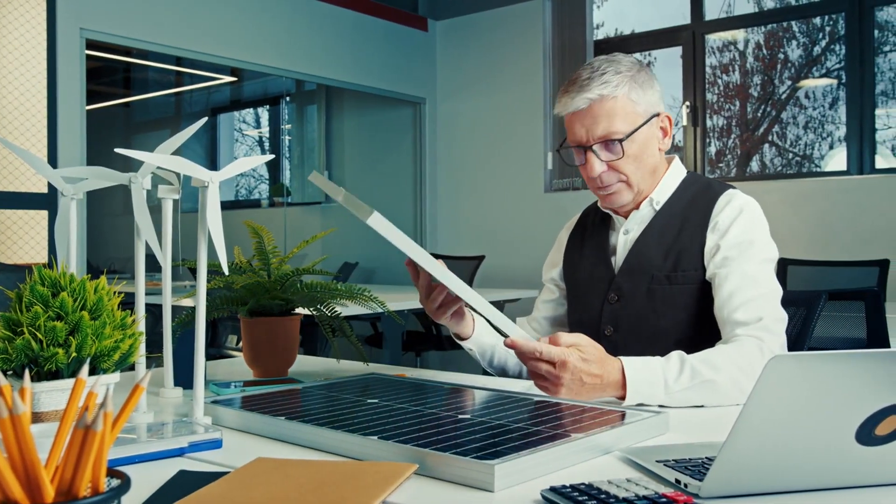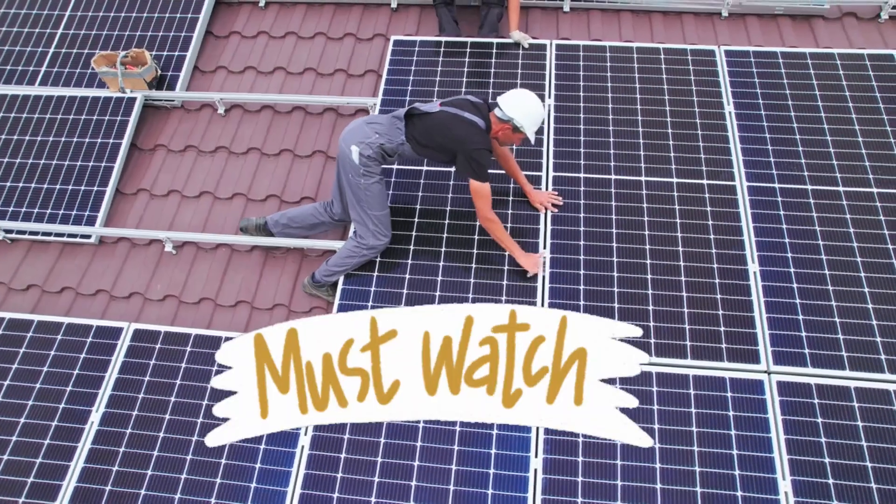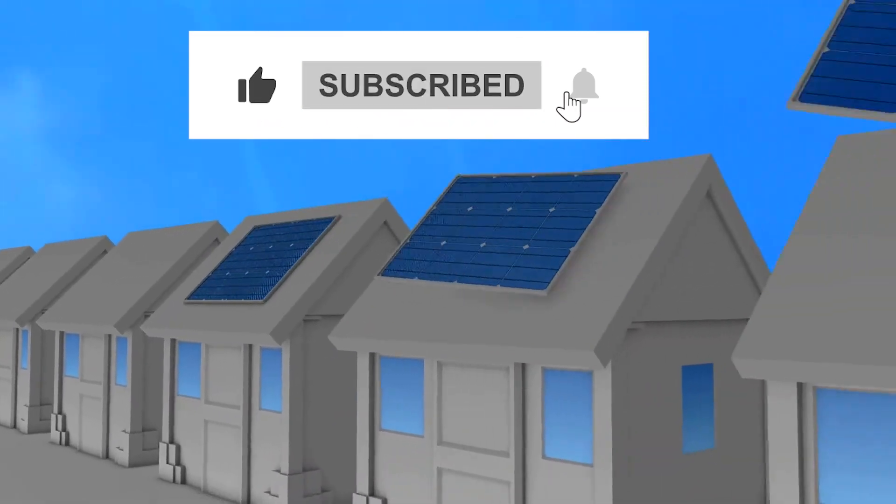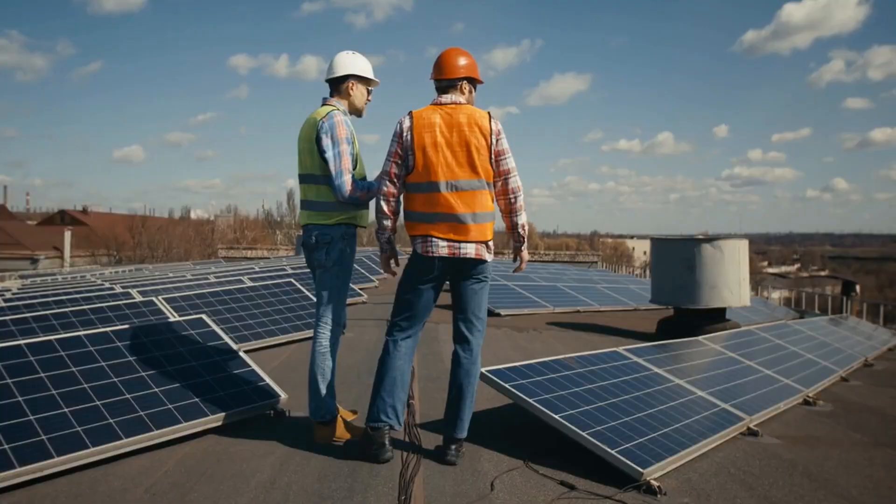If you're thinking about switching to solar energy, this video is a must watch. Please do not forget to like this video and subscribe to our channel. Now, let's get started.